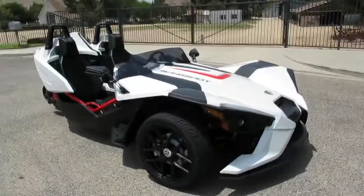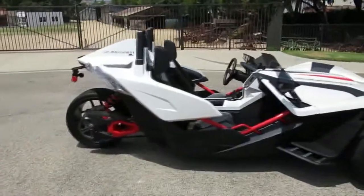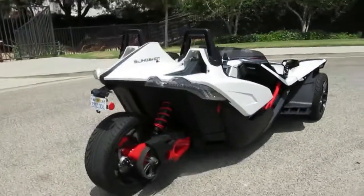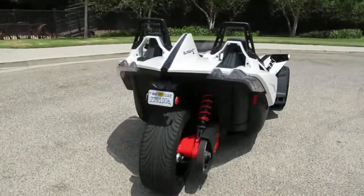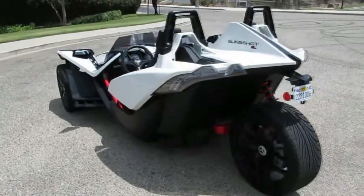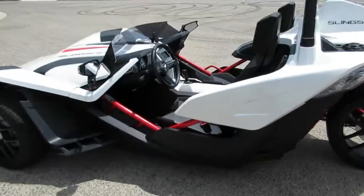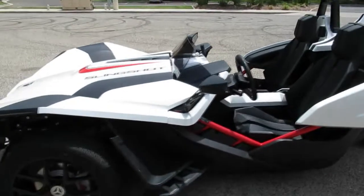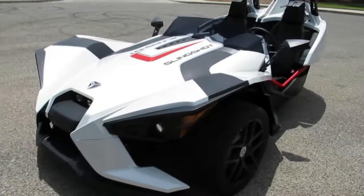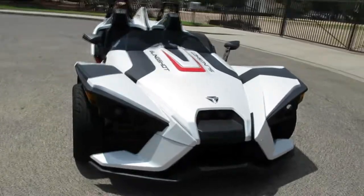Check this out — 2016 Polaris Slingshot, SL version, pearl white with indie red accents. It's got front wind deflectors, tinted, street legal like a motorcycle with three wheels. About 875 miles on it. It's got a 2.4 liter double overhead cam motor with 173 horsepower — kind of like an Ecotec motor — five-speed manual transmission, power assist steering, ABS brakes, and electronic stability control.